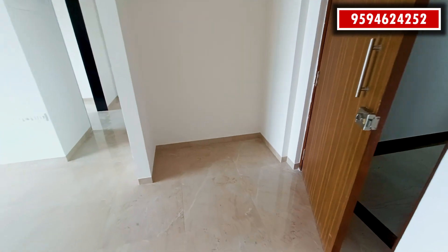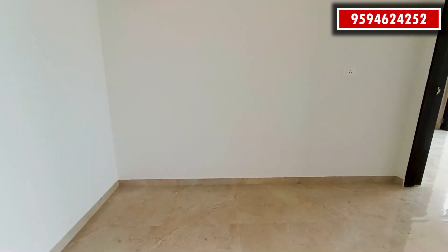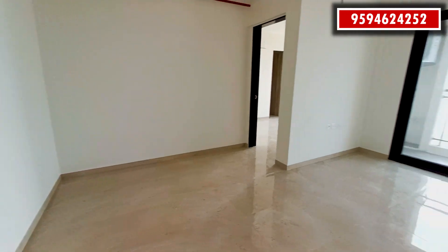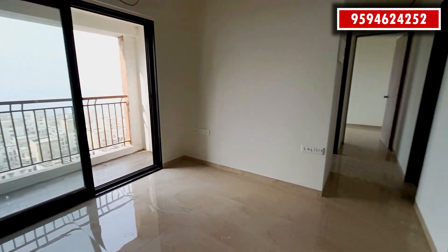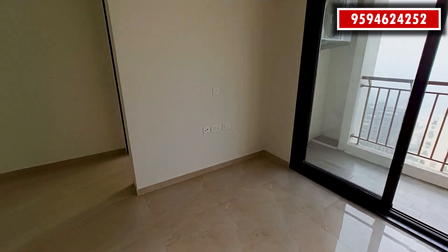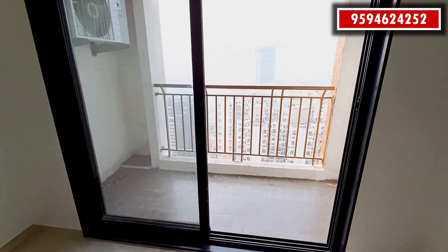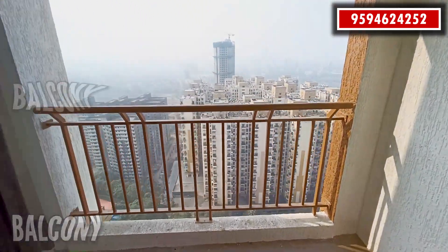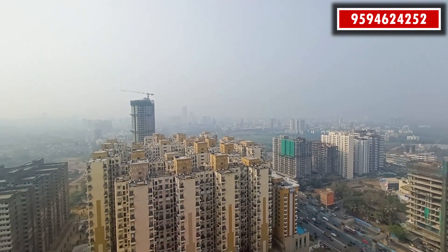There is extra space for a shoe rack, wardrobe, or even a temple. The living area has space for a sofa and TV unit. Here is a huge balcony with a view of the Western Express Highway and the upcoming metro station.